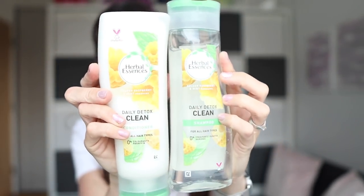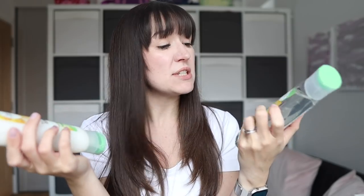Then we've got some Herbal Essences shampoo and conditioner, purely because my hairdresser recommended them — she said they were really good. I wasn't quite sure which one she said to get, but I know she said Herbal Essences and they always smell really good. It's a clarifying shampoo to get rid of all the gunk. I only wash my hair every third day and fill it with dry shampoo the rest of the time, so there's a lot more gunk to wash out when I do eventually wash it.